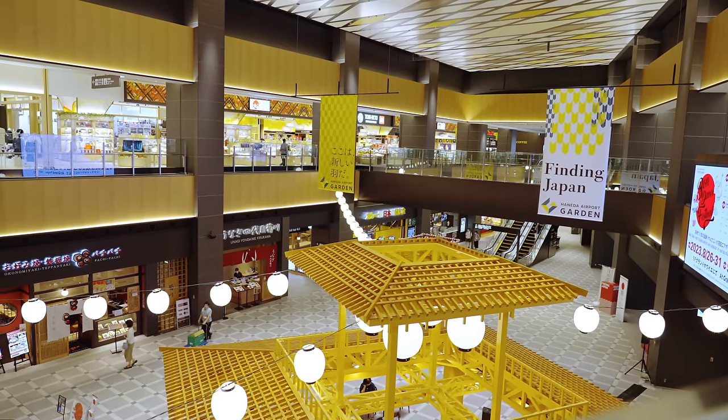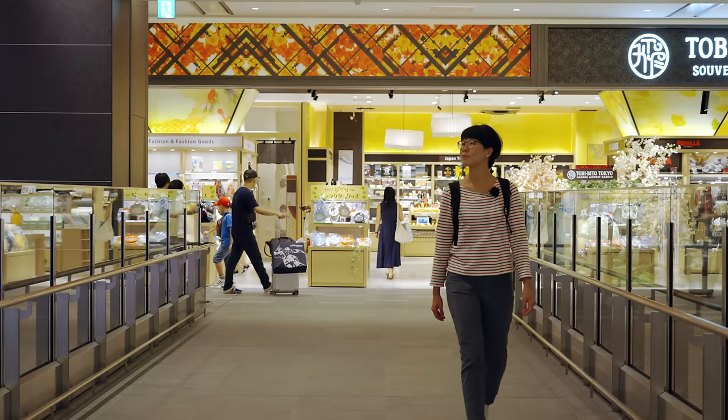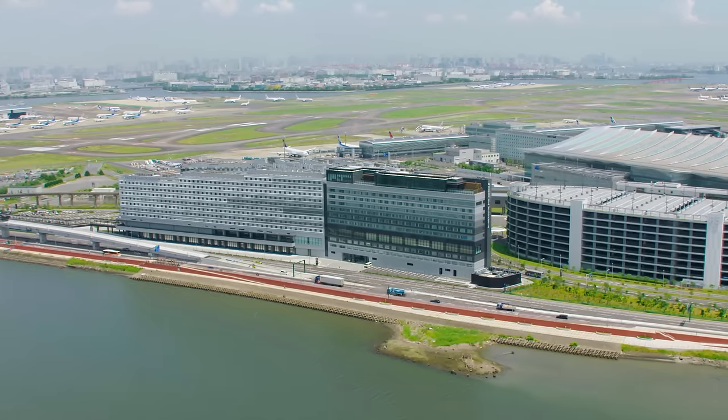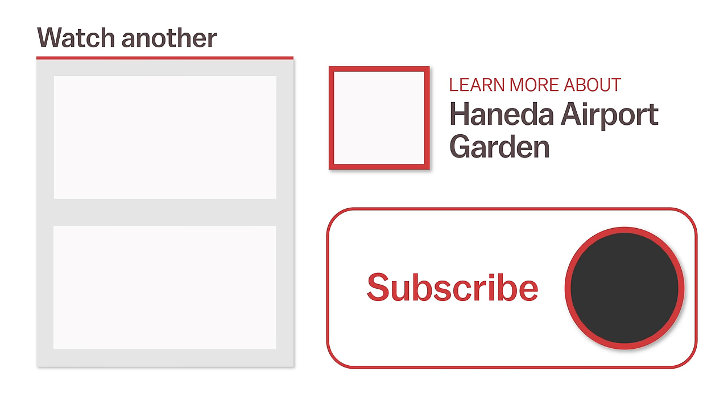And that rounds up our introduction to Haneda Airport Garden — thanks for joining me. I hope this video has been enjoyable and useful for those planning to use Haneda Airport. For more information about this trip or to watch another video, click the links on screen or head over to japanguide.com, your comprehensive, up-to-date travel guide firsthand from Japan. Thanks for watching — be sure to subscribe and click the notification bell for more videos about Japan. Happy travels!